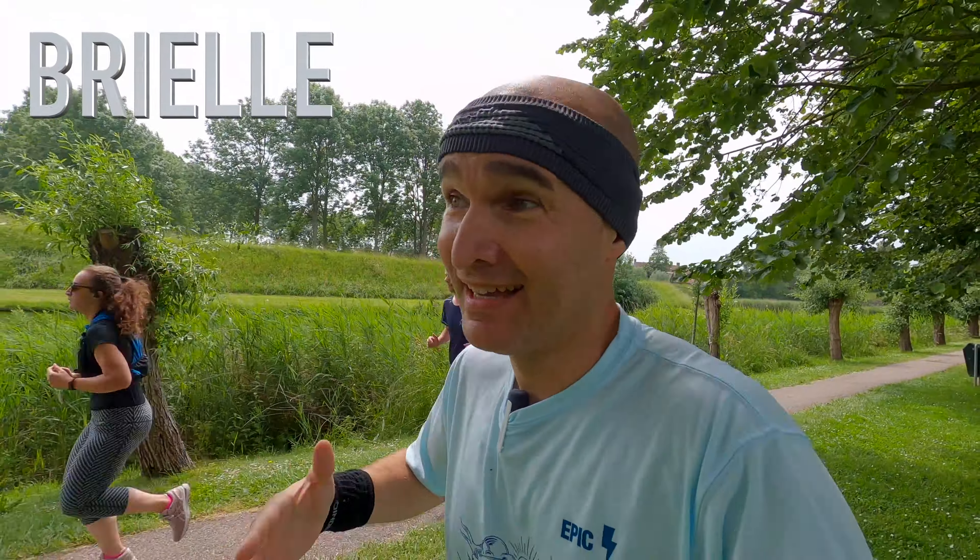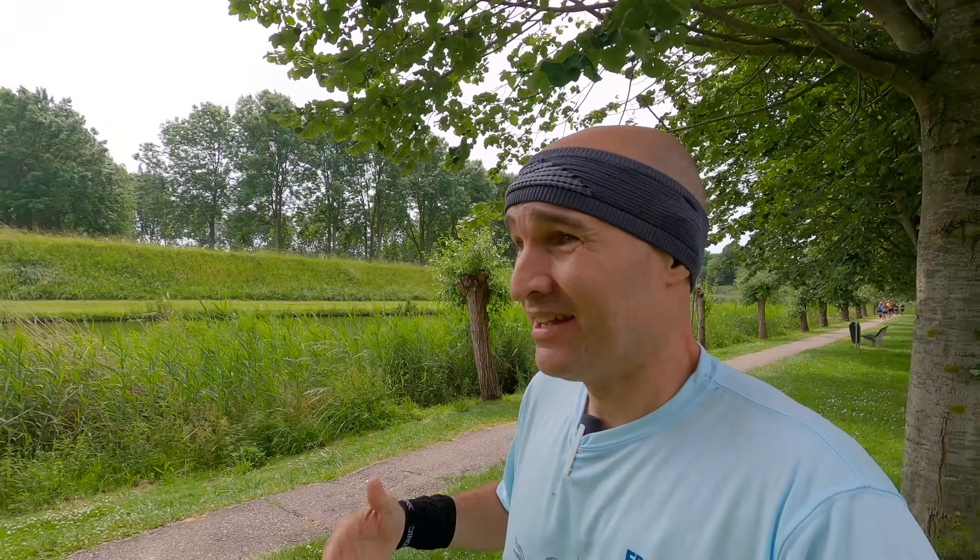Brielle is a really old city. Of course it has to be because it's an old fortress, and we're actually running around the old fortress wall. You can see it behind me there, but it's really hard to tell from here. Let me show you from the sky.